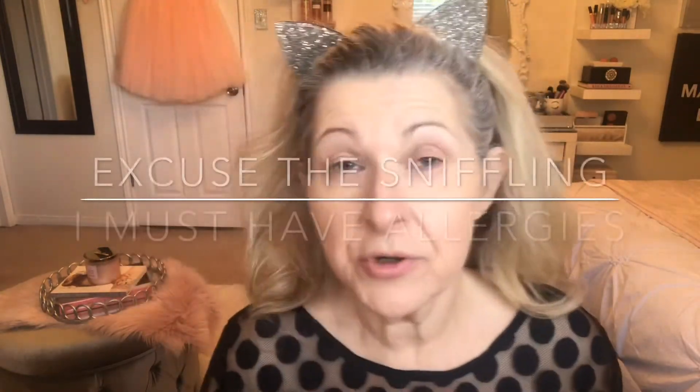I forgot my powder — my MAC, what's it called... Soft and Gentle. I just put some on my cheeks; I don't like a lot of powder on me. I'm not going to put any under my eyes today. Then I'm going to use a little bit of my Smashbox contour powder, the darkest one.